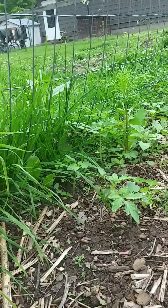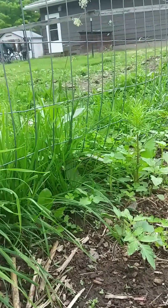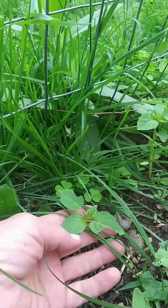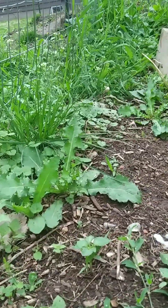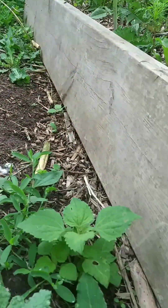And a volunteer tomato plant. I think this may be those tomatillos. And I was hoping some of my amaranth would have reseeded itself over here.